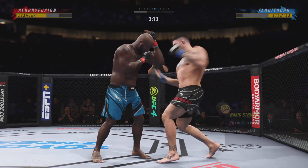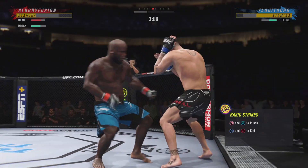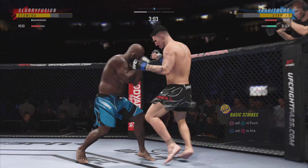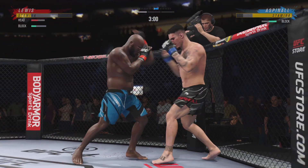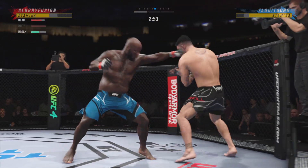That head off the center line, slips to avoid the right hand. High amplitude elbow here, it's blocked. Under three minutes now to go in round one.